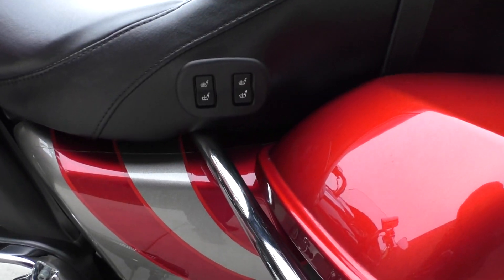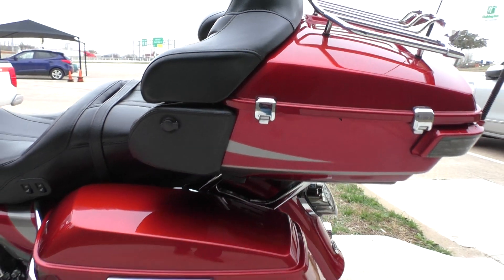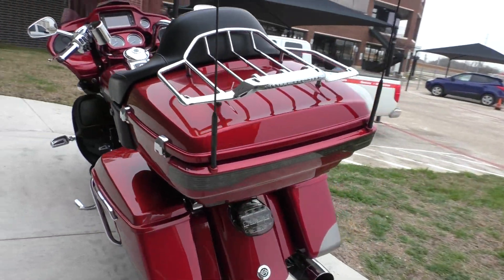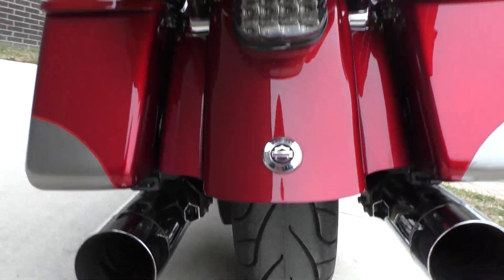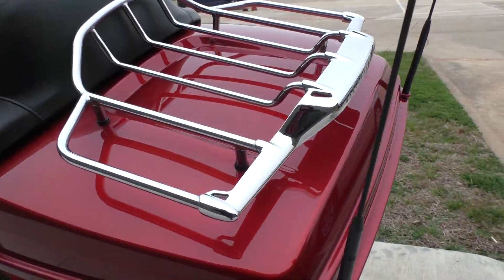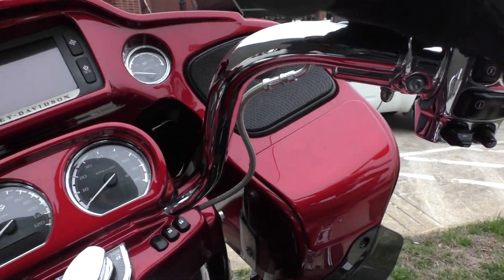It's got heated seats for both the passenger and the driver. The only other thing I noticed was a small little nick on this lid right there. Got a brand new rear tire as well.